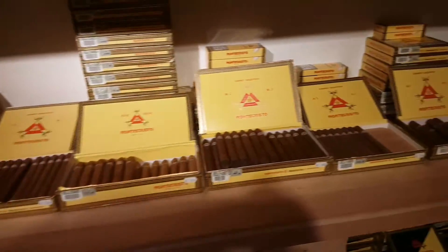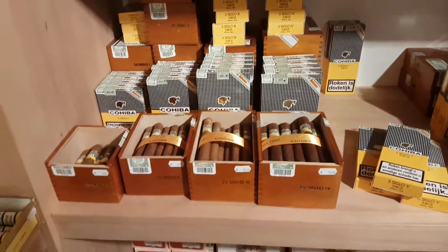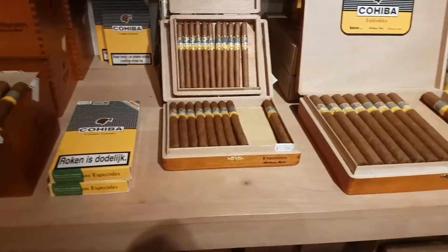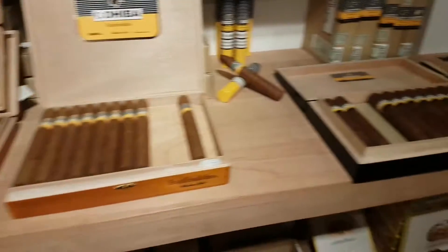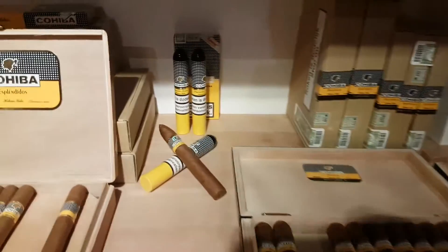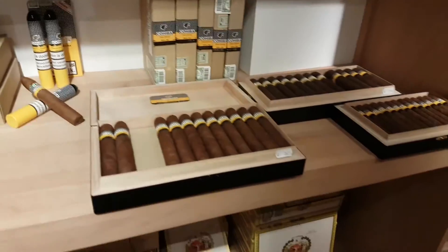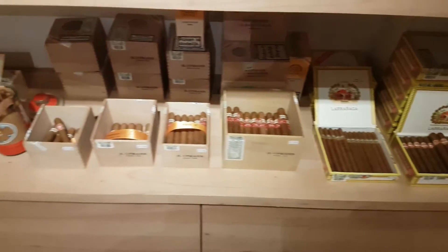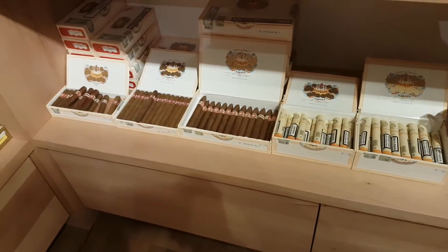We've got lots of Montecristos — two shelves of them. Cobras in this little corner. We've got the Siglo series, Robustos, Exquisitos, Panetelas, Esplendidos. Only one of those little Pyramid extras left. On the bottom here we've got some H. Upmanns, a jar of Noellas, and more Upmanns.